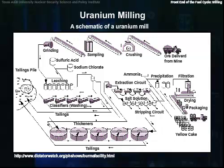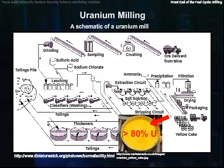Milling produces uranium oxide concentrate that is then shipped from the mill. This concentrate is usually referred to as yellow cake and generally contains more than 80 percent uranium. The original ore body, on the other hand, can contain as little as a tenth of a percent uranium.